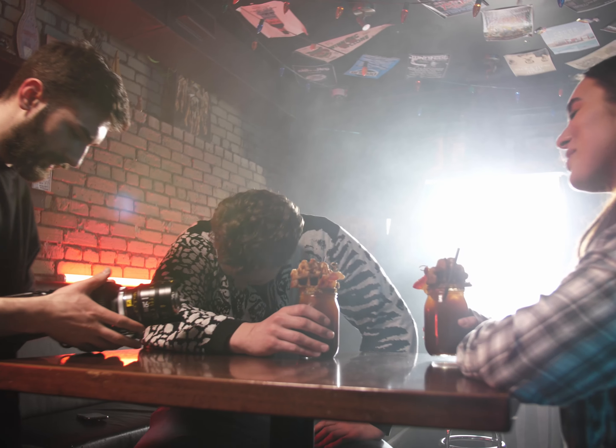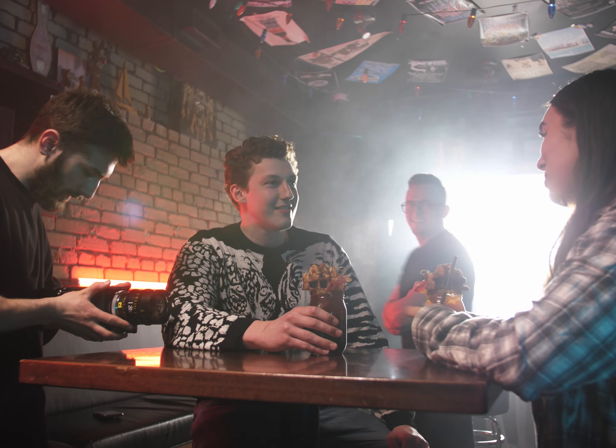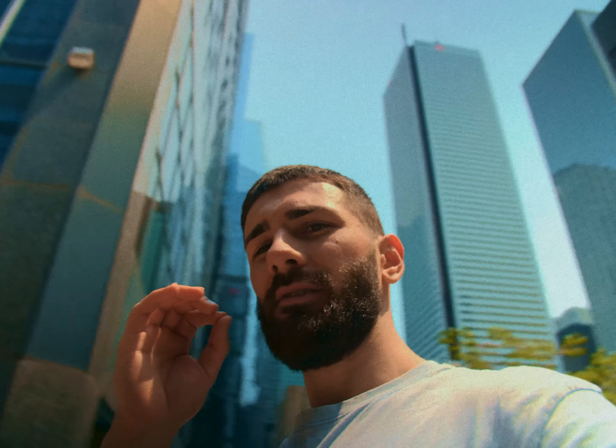The second thing is handheld — because the Red Komodo has a global shutter, the handheld on this camera is brilliant. It's really, really fantastic with a clean image.